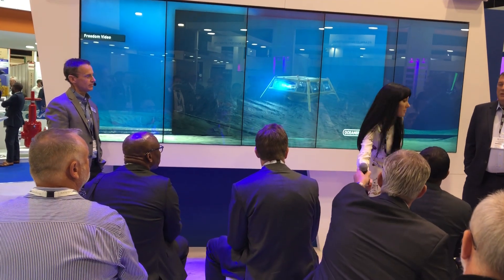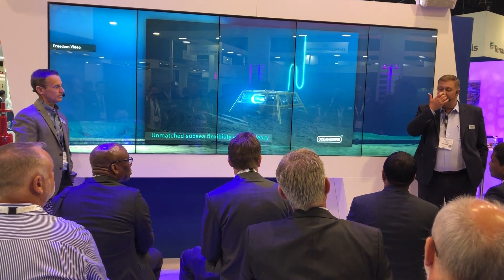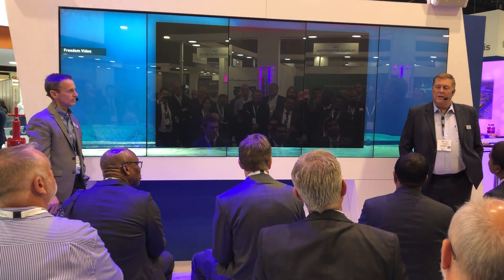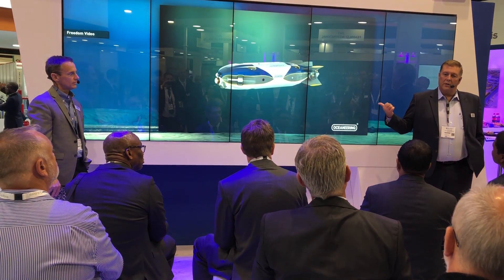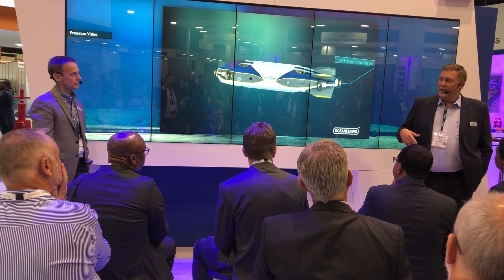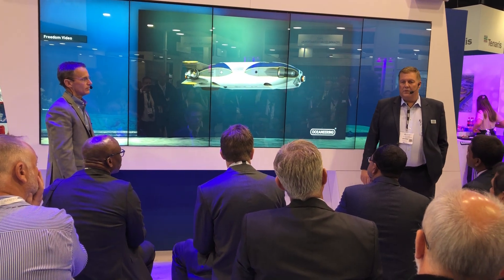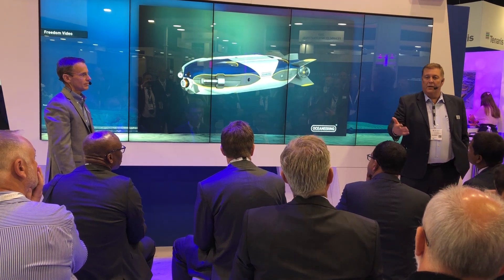These thrusters will allow it to work in high currents. Also, not having the umbilical or tether helps, though it is for inspection only in those kinds of environments. One of the target markets is also in the renewable market around the monopiles of wind turbines, and also inspecting the long export cable lines. So it can work in shallow water, deep water, and in high current.